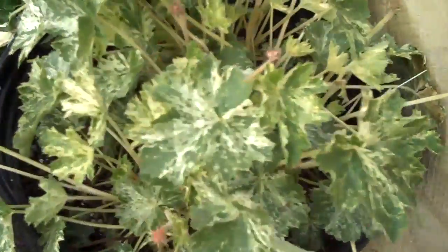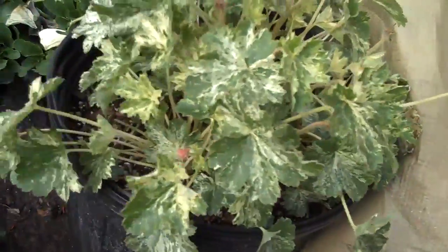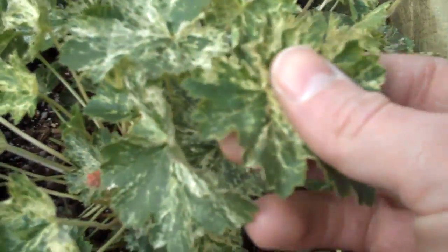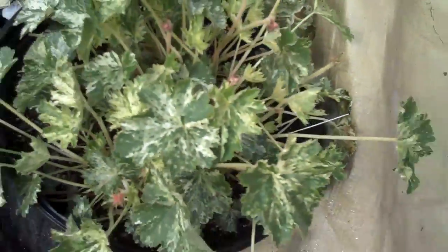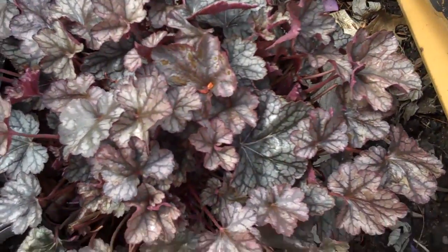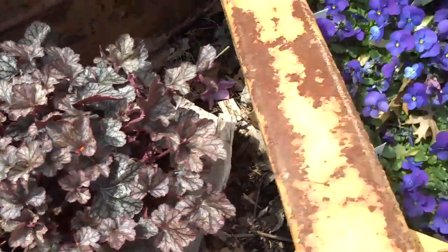Another great perennial is heuchera, also called coral bells. It has a nice variegated color on the plant so it'll brighten up shady areas — it loves shady areas and will brighten up that spot underneath a tree. Here's another heuchera as well; this one is a purple-colored heuchera.